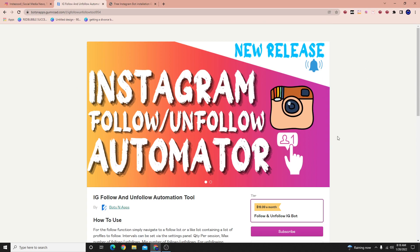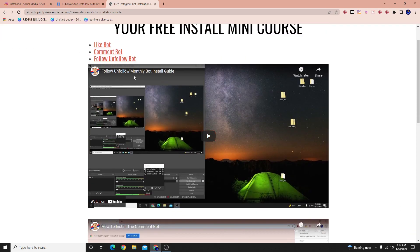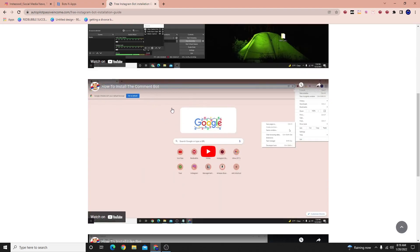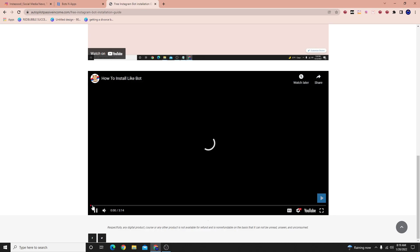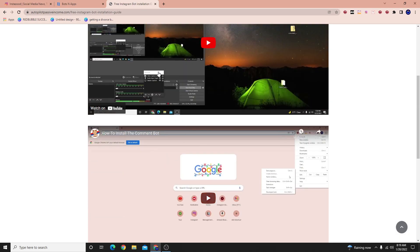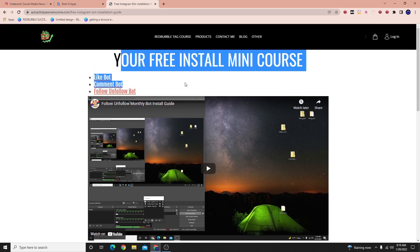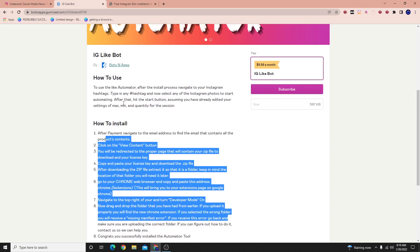I'm not going to show how to install it in this video because it would just be too long. If you want to learn how to install the software, I'll leave the link in the description to my website. I put up three videos showing how to install every single one of the tools — the follow-unfollow one, the comment one, and the like one. Trust me, the installation is really, really simple; these videos are about three minutes each.